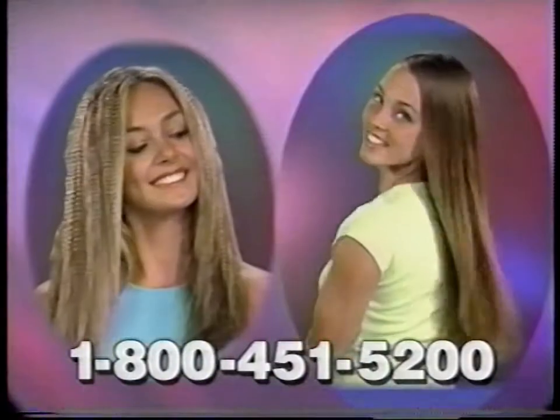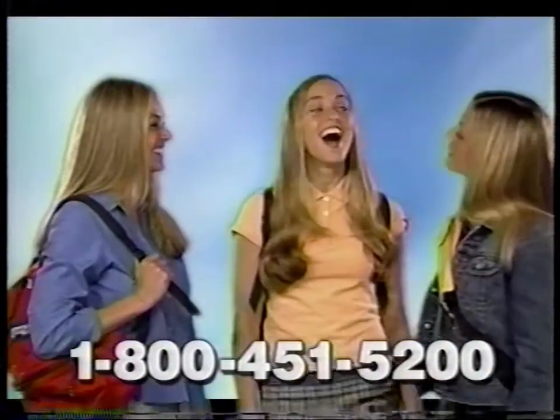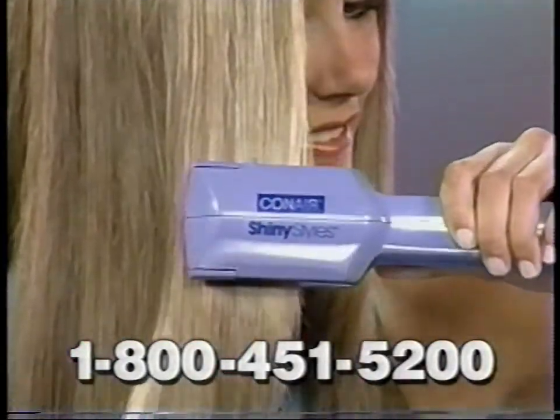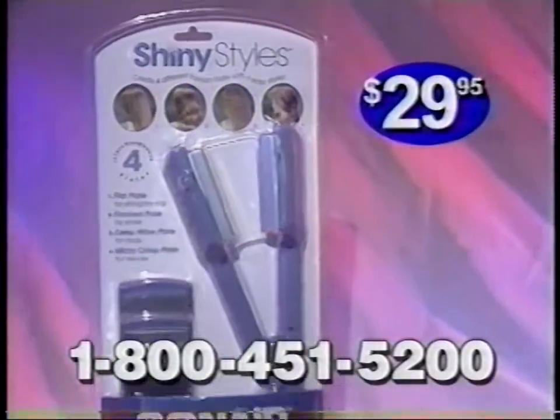Four spectacular looks. Dozens of combinations — there's so many ways to style your hair. Enjoy classic super straight styles or enjoy curls and waves. The Shiny Styles Kit from Conair with four interchangeable styling plates for just $29.95.